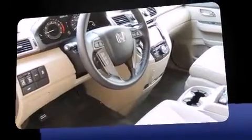All of the following features are included: delay off headlights, heated seats, heated door mirrors, lane departure warning, removable floor console, and power seats.